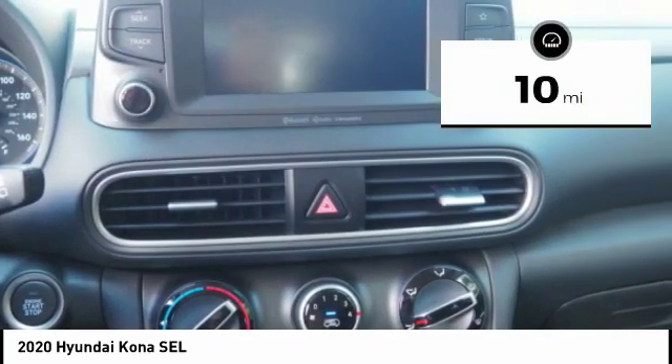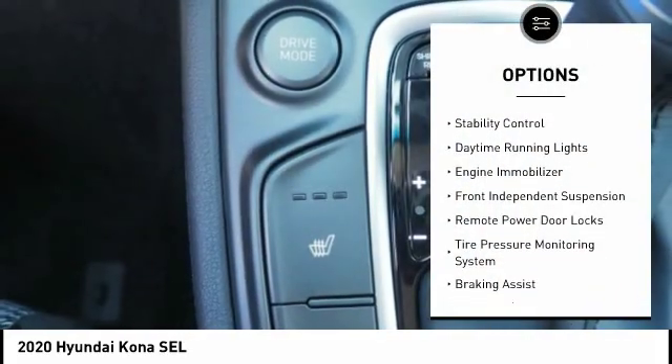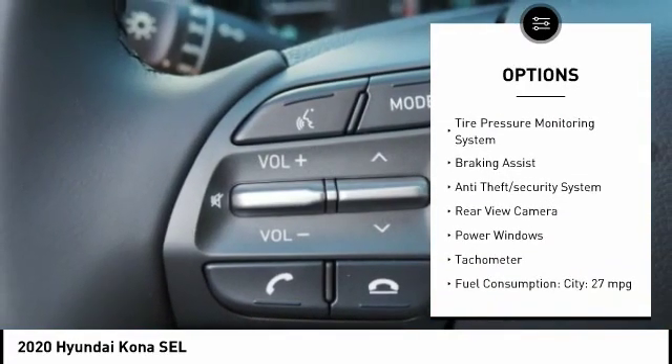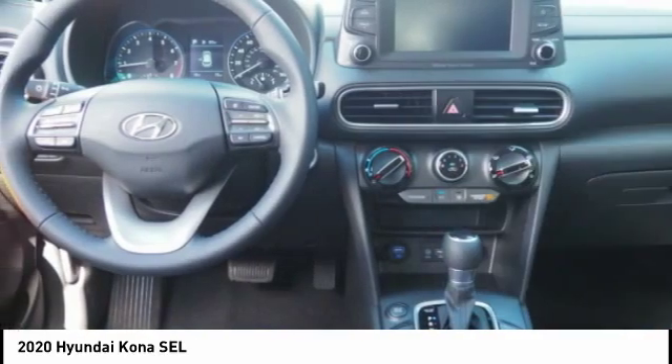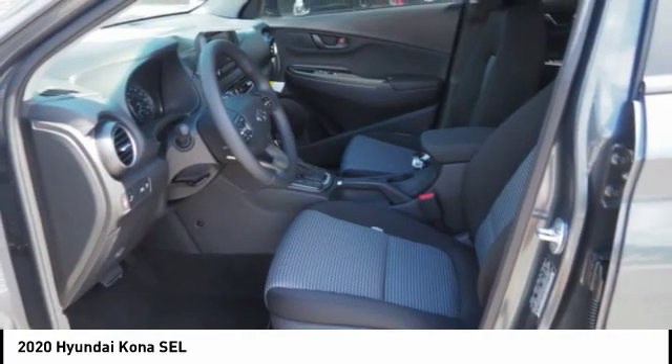This vehicle has less than 100 miles. Here are some of this vehicle's great options: roof rails, stability control, daytime running lights, engine immobilizer, front independent suspension, remote power door locks, tire pressure monitoring system, braking assist, anti-theft security system, and rear view camera.